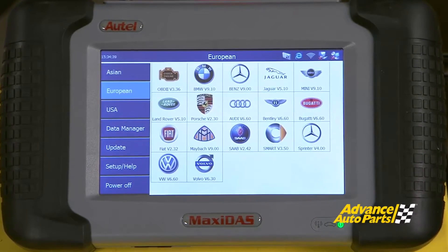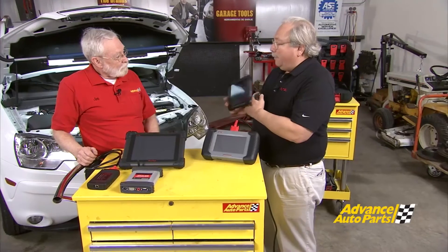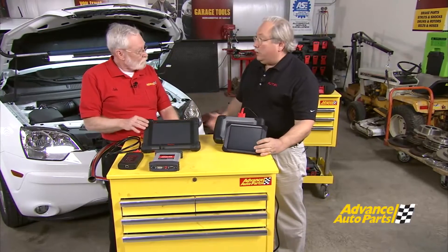But now there was a need for a change in hardware because of Android technology, which we can all use, and that led us to the next level. For someone that wants something that's small, simple, affordable, and powerful, here's the tool. But what's unique about this compared to the MaxiSYS is we can do more add-ons to the MaxiSYS tool.